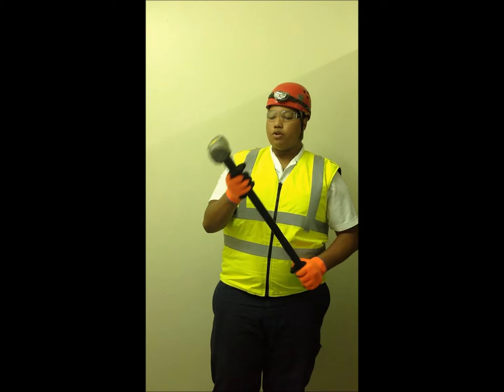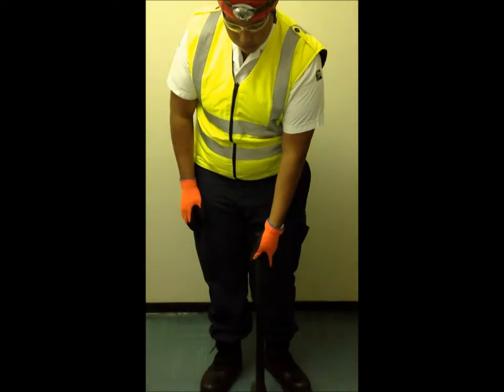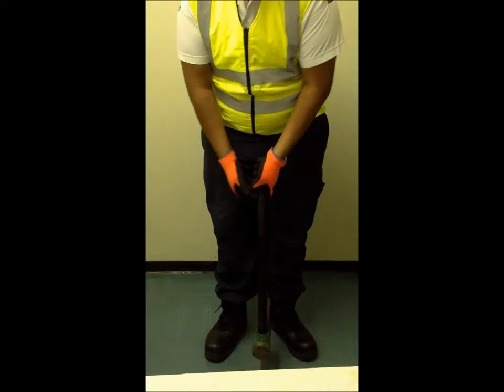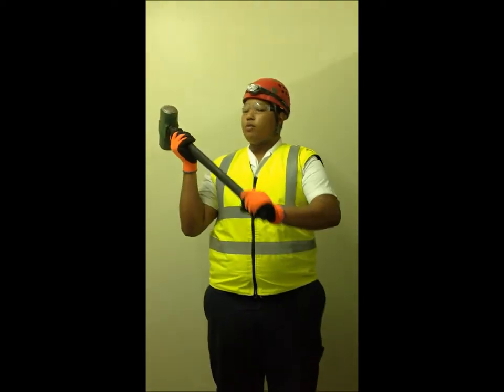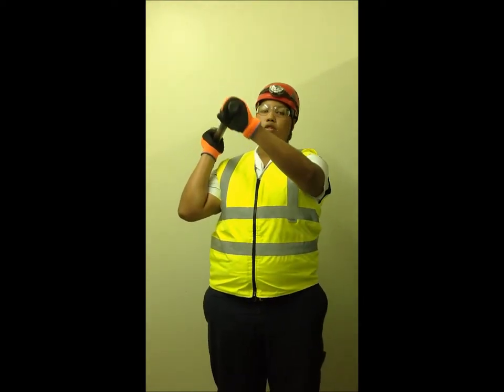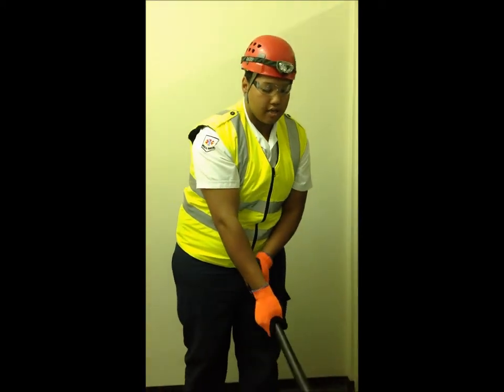When using a sledgehammer, start it off the ground and pick it up with one hand, slowly sliding it into the second hand until you have a firm grip. Once you swing it from the back all the way down, never use your back — slide it all the way down so gravity takes its course.